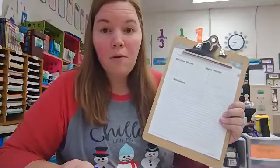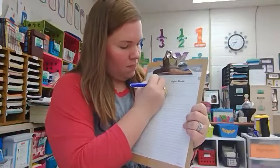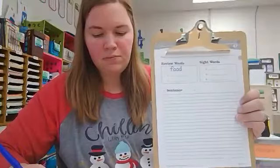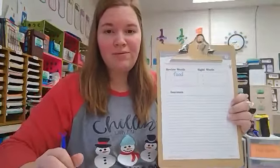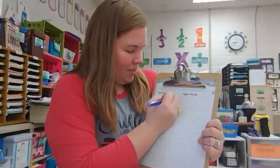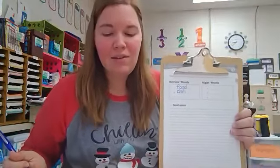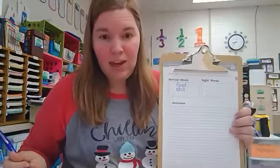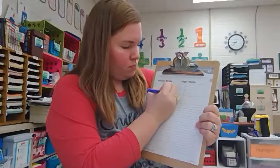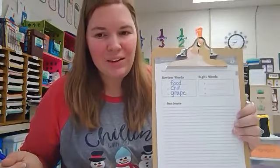On number one, spell the word food on the line. Food is spelled F-O-O-D. Number two, spell the word chill. Chill is spelled C-H-I-L-L. And number three, spell the word grape. Grape is spelled G-R-A-P-E.